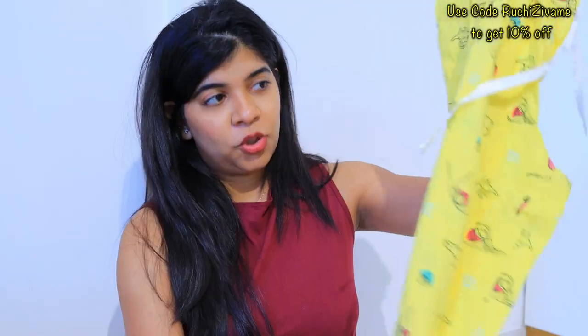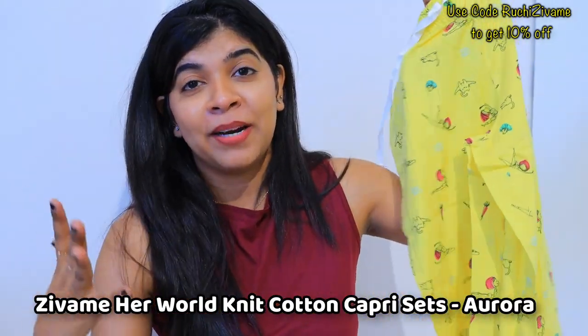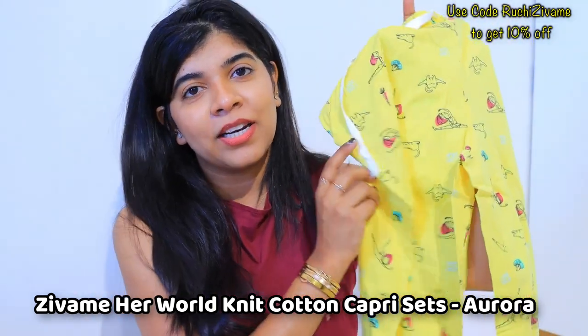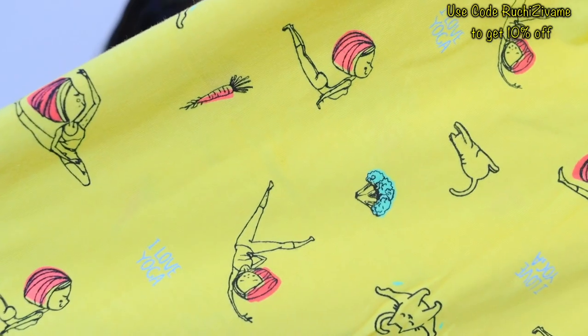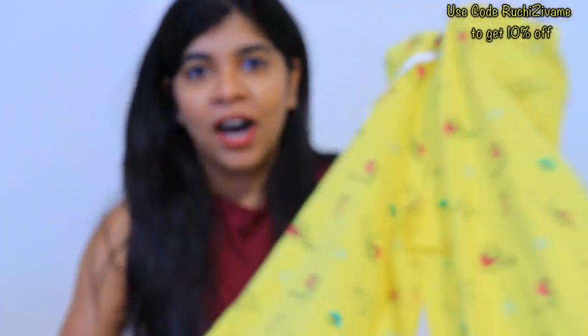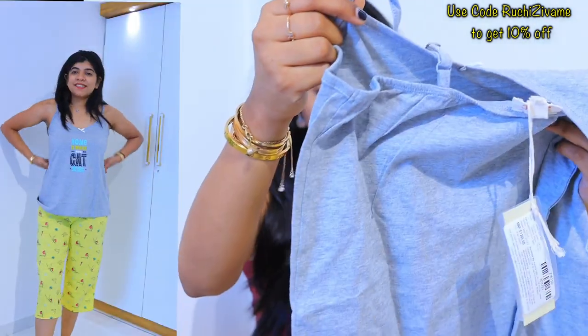This is also a 3/4-length short. Look at the color — it's beautiful and vibrant yellow. It's perfect for summer! Look at the prints — it says 'I Love Yoga' on them. The bottom also has a cute 'Home is Where the Cat Is' print.